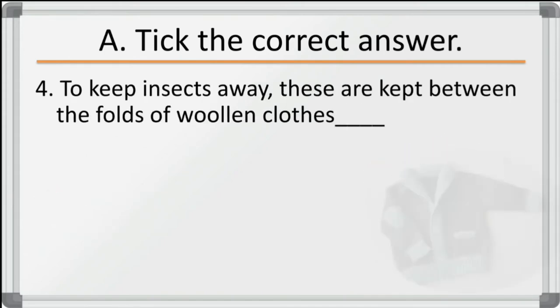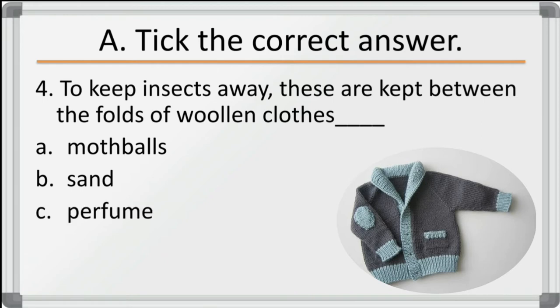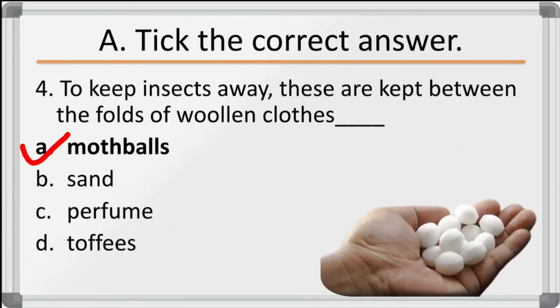Fourth question: to keep insects away, these are kept between the folds of woolen clothes — options are moth balls, sand, perfume, toffees. The correct answer is moth balls. So moth balls are kept between the folds of woolen clothes to keep insects away.